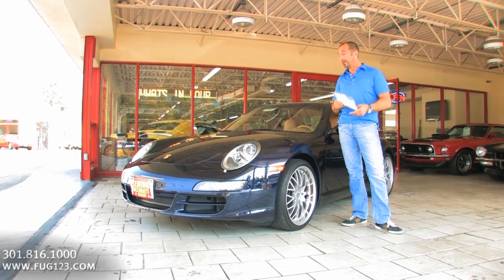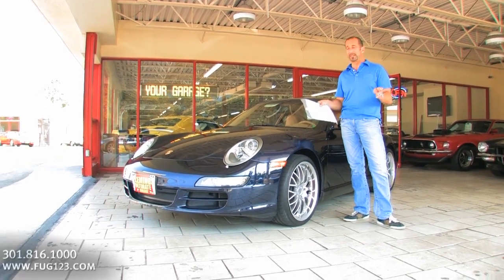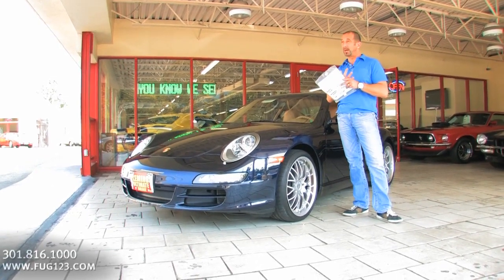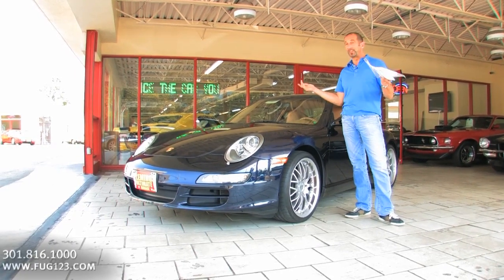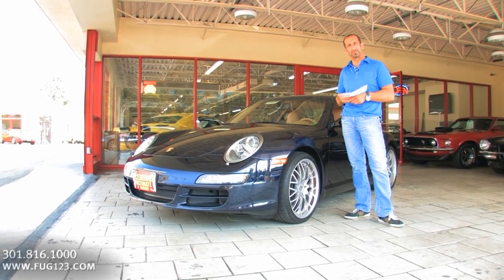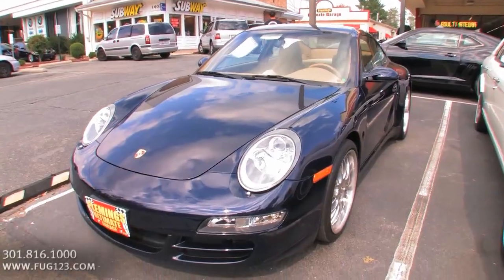Porsche 911 — this one here is another notch up because it's a Carrera 4, so it's all-wheel drive. You throw this thing into some corners and it just powers its way on out. This has a couple big options on it, it's loaded, it's a one-owner car, it's only 32,000 original miles. Since this is 2012, we're talking just maybe 4,000 to 5,000 miles a year that this car was driven. And it's really, really good.